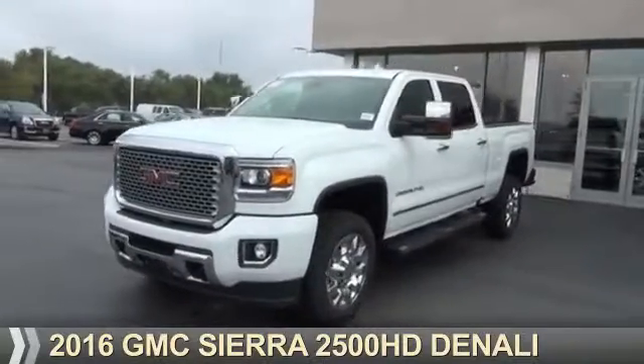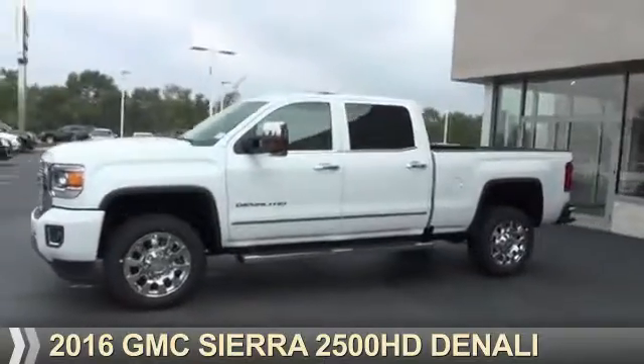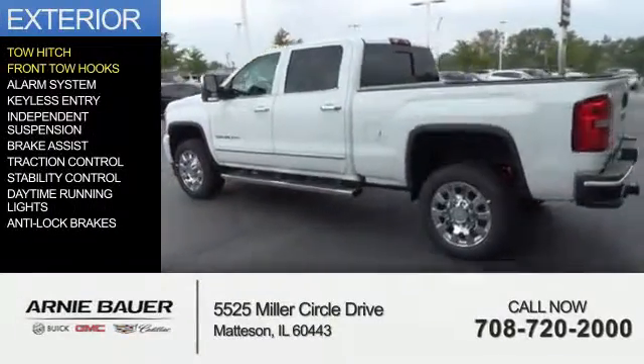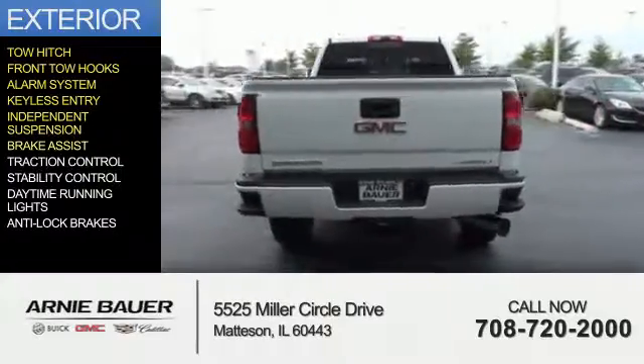Presenting the 2016 GMC Sierra 2500 HD. It's powered by 4-wheel drive and an 8-cylinder engine. The features include tow hitch, front tow hooks, an alarm system, keyless entry, and independent suspension.